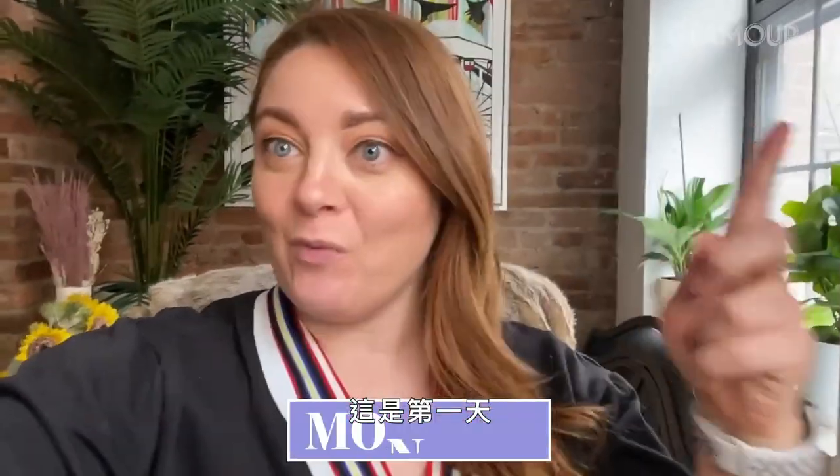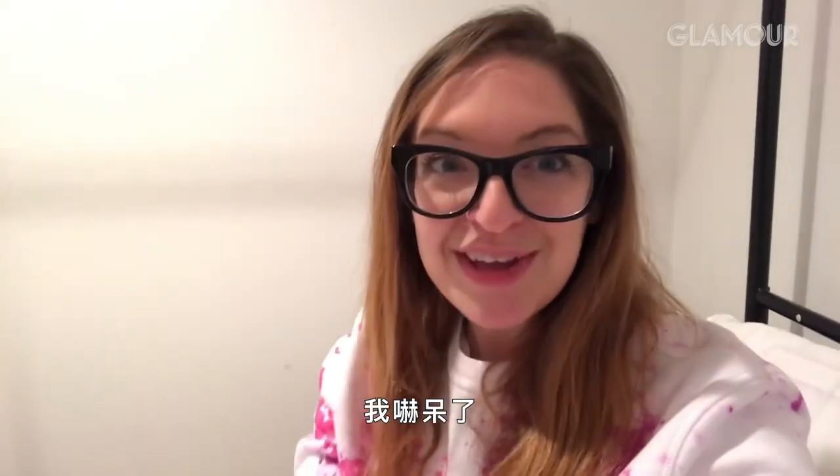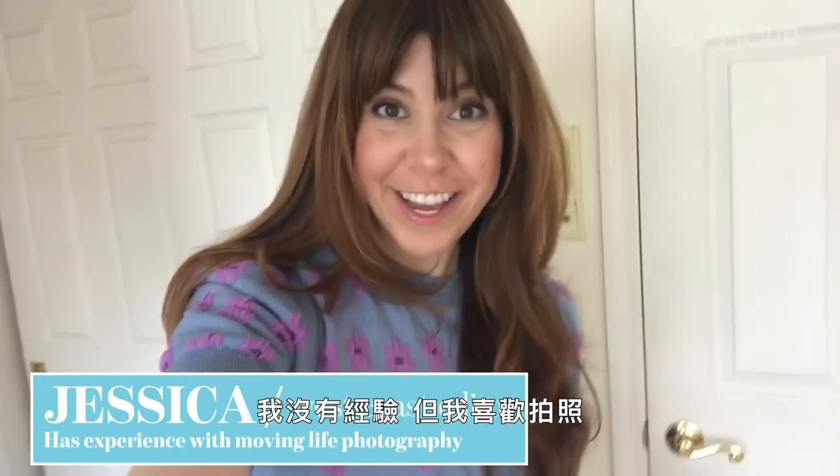I'm Samantha Barry. I'm the editor-in-chief of Glamour. And this is day one of learning still-life photography. I am petrified. My experience with filming photography and still-life is, like, negative. I have none.